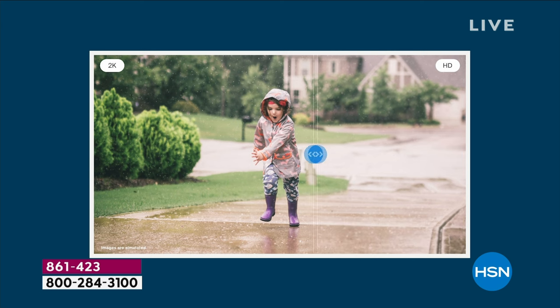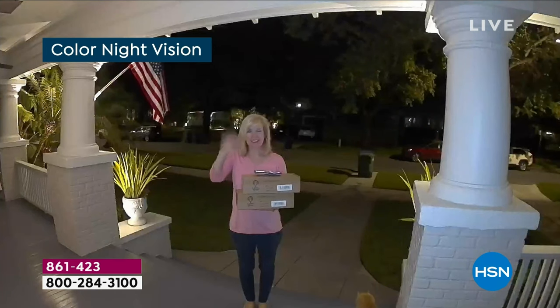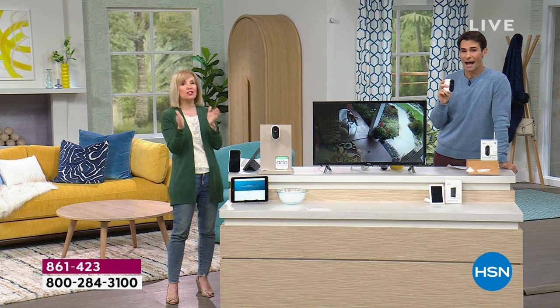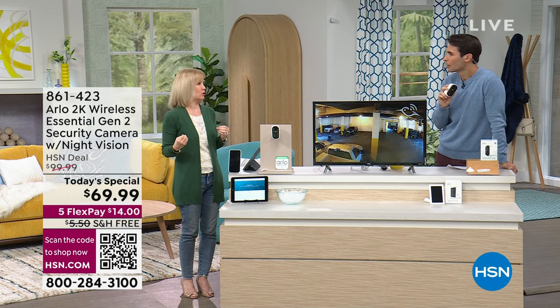Now we're going to show you color night vision, because color night vision in 2K is a game changer. There's black and white — that's traditional, that's what all the other cameras do. But look at color: you can see the red, white, and blue flag. You can see a pink shirt, an orange kitty on the bottom. He's not black and white — if you have to describe anything, it's full color at night at 3 AM in 2K resolution.